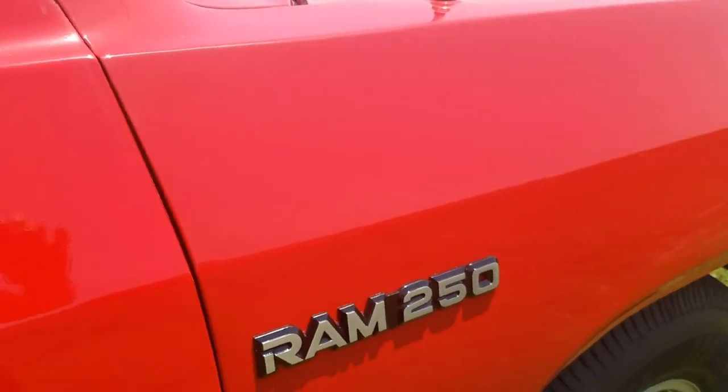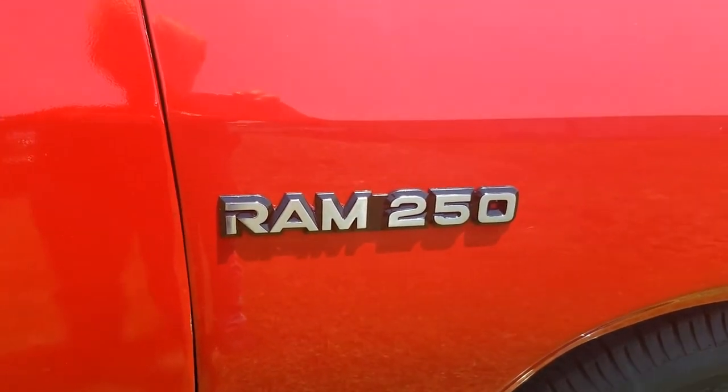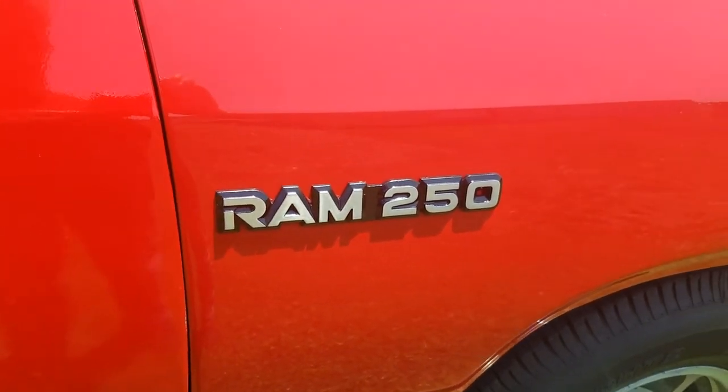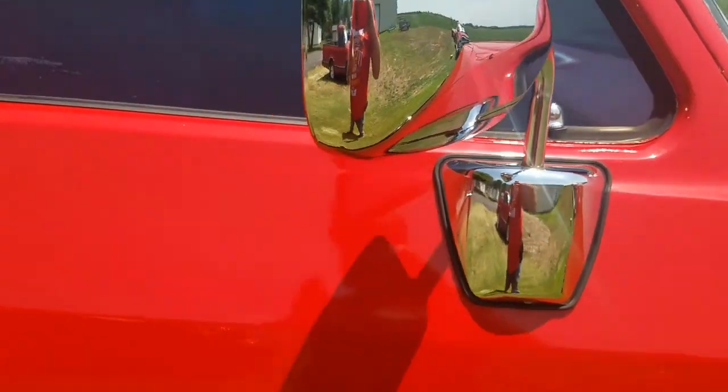Let's go up here and I'll show you the inside of it. This emblem here is not new, but it looks new because I restored it — maybe someday I should make a video on how to restore emblems. But as you can see, it looks brand new even though it's not. And like I said, it does have new mirrors on it.